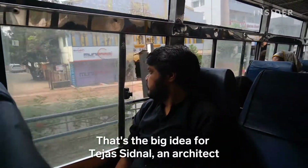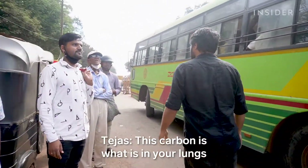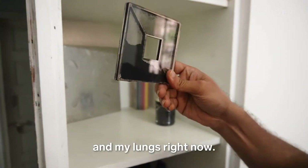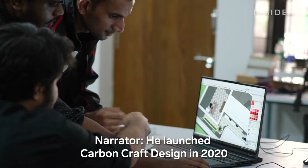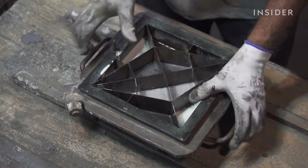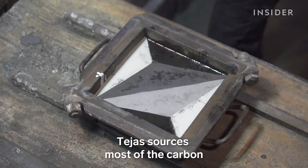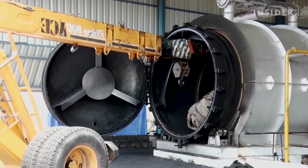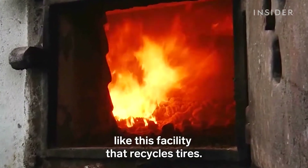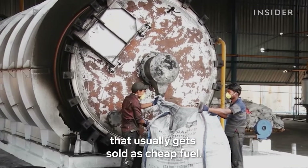That's the big idea for Tejas Sidnal, an architect and the inventor of carbon tiles. He launched Carbon Craft Design in 2020 to create marketable products that upcycle waste. Tejas sources most of the carbon from companies that would otherwise release it into the atmosphere, like this facility that recycles tires. The factory produces loads of black carbon that usually gets sold as cheap fuel.